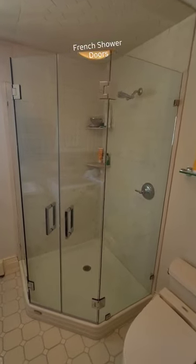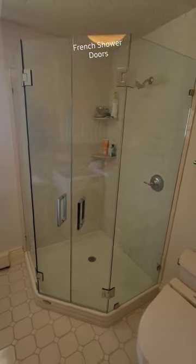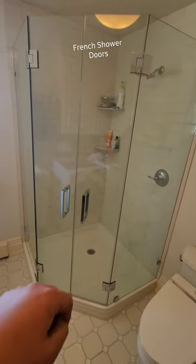Hey guys, it's Ben with Exceptional Glass, 888-83-Glass. Today we're in Mendham, New Jersey. Just completed this beautiful Neo angle with dual French doors.